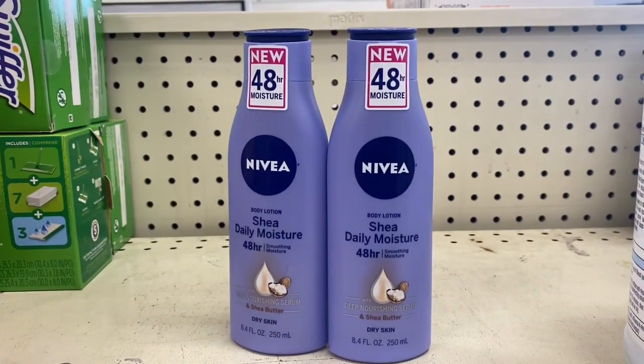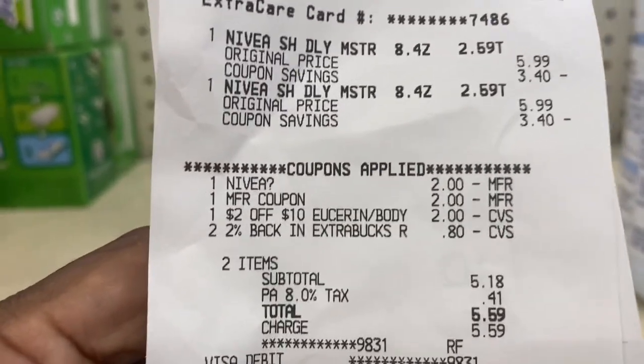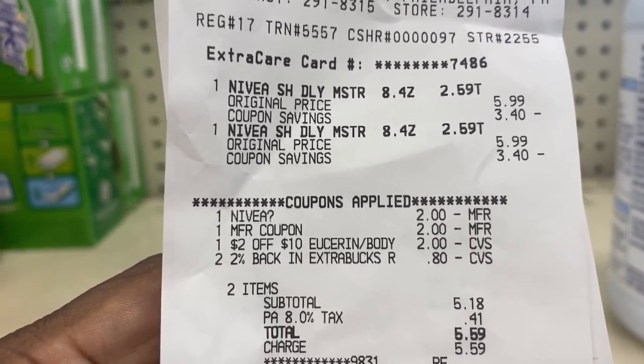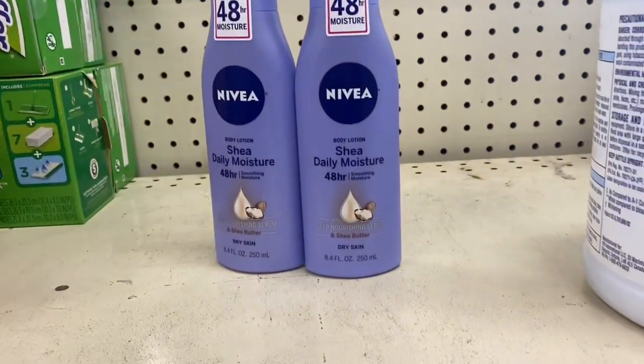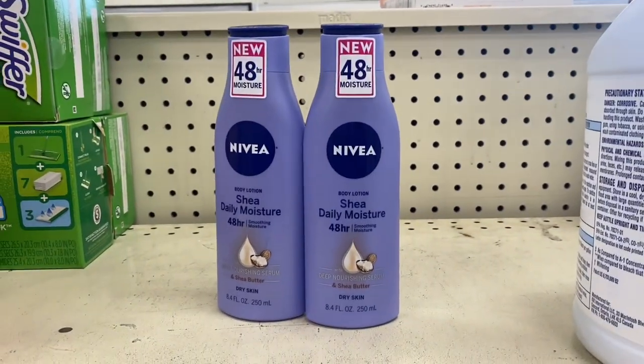I am back with the Nivea lotion deal. Here's my receipt — everything I used brought the total down to $5.59, and I got back the $5 Extra Buck.